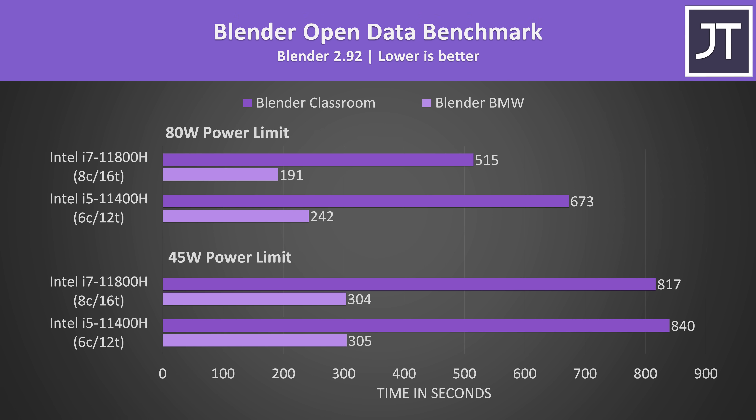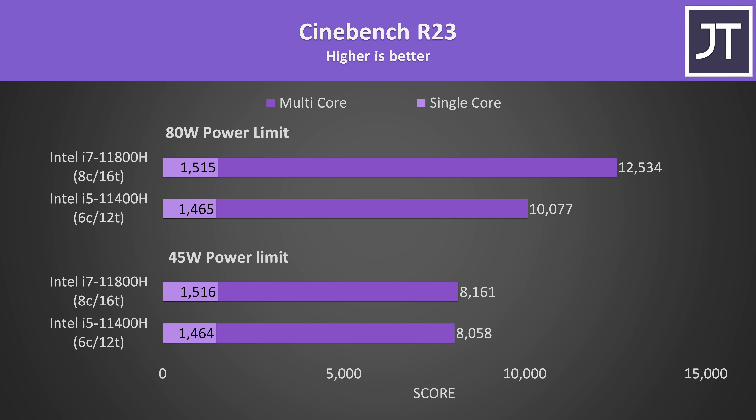Here are the actual performance differences in Blender. With both chips capped to 45 watts there's only a 1 second difference in the BMW test, while the classroom test is only 3% faster on the i7. It seems like the additional cores of the i7 don't really get to work without higher power limits, as the 80 watt limit puts the classroom test almost 31% faster than the i5. It's worth mentioning that in this test the i7 wasn't hitting its all-core boost due to the 80 watt limit, so a higher limit could increase this further.